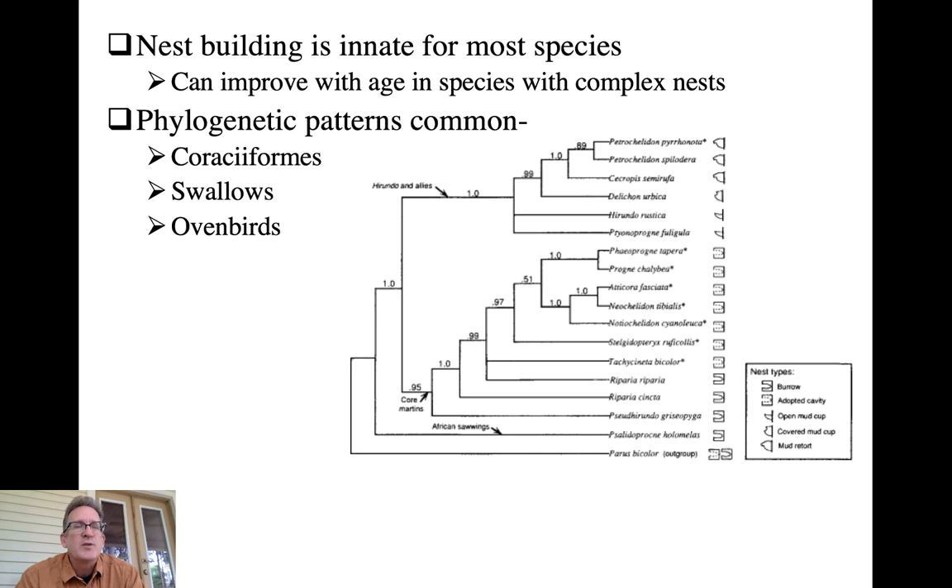Swallows within the group show some diversity in architectural styles, as this figure demonstrates. There are two basic clades: one is the adherent cup nesters and adherent dome nesters with retort nests, and there's a clear phylogenetic pattern coming from a common ancestor where they started those mud nests. The other main clade includes burrow nesters - either excavating their own burrows or adopting cavities as secondary cavity nesters. These three main types are not randomly distributed on the phylogeny.